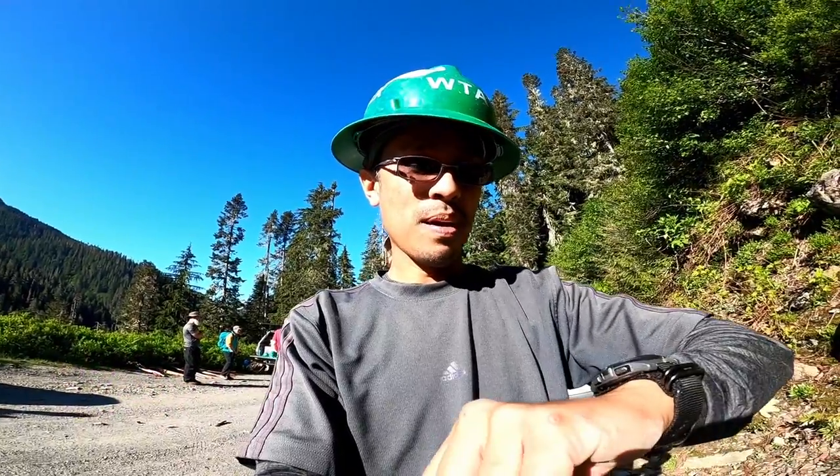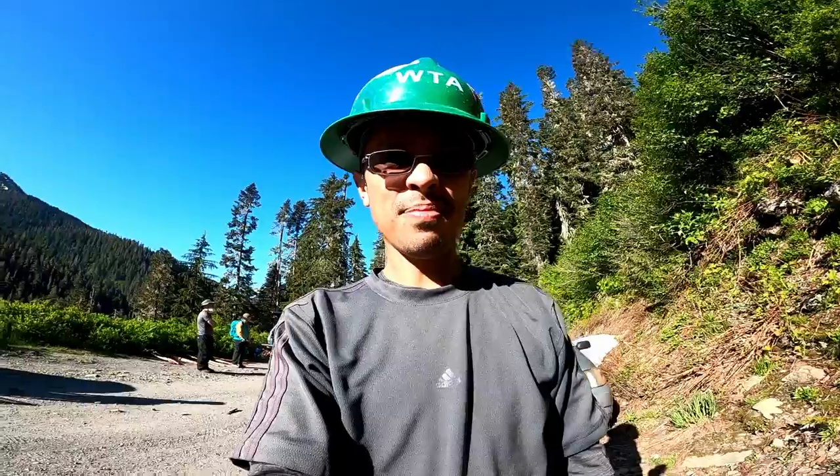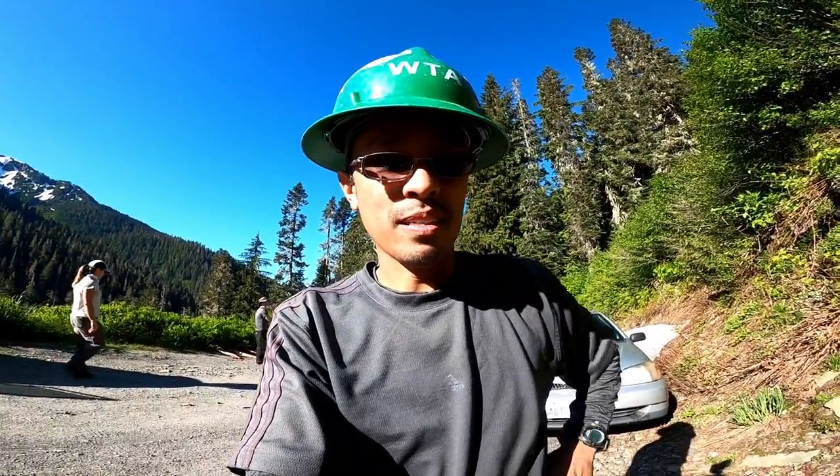Good morning. Today is July 14th, 2022. Time is about 8:31. I am at Yellow Astor Butte on a WTA work party.